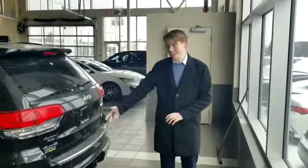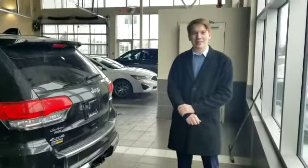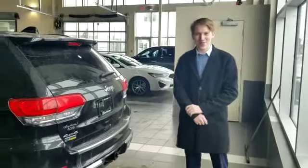And there we have it, our beautiful Jeep Grand Cherokee. Thank you again very much for the inquiry. You can call at any time at 780-915-1683. Thank you very much.